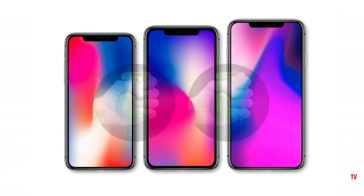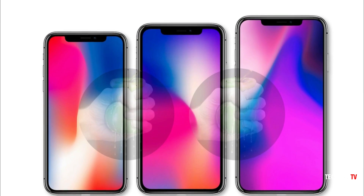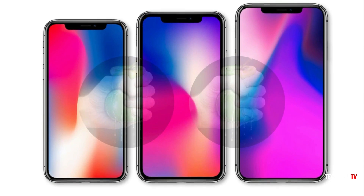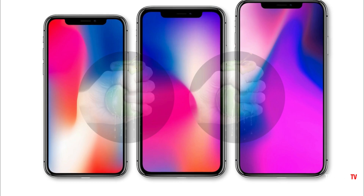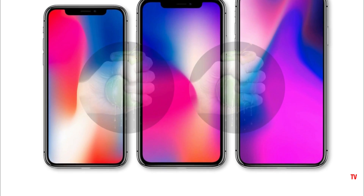But it looks like that's not going to happen. The LCD iPhone X may see around a millimeter increase in the overall bezel size versus the two iPhone X OLED models. They're going to increase the size of the side and top bezels to match and keep it uniform with the bottom one.